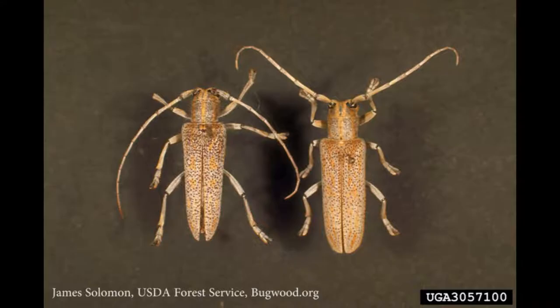The poplar borer has a long life cycle, typically needing four years to complete development, but this can vary by a year or so either way. Adult beetles are about 25 millimeters long and have antennae of similar length, so they have very long antennae. They're mainly a gray-colored beetle with some faint yellow stripes and small brown spots.